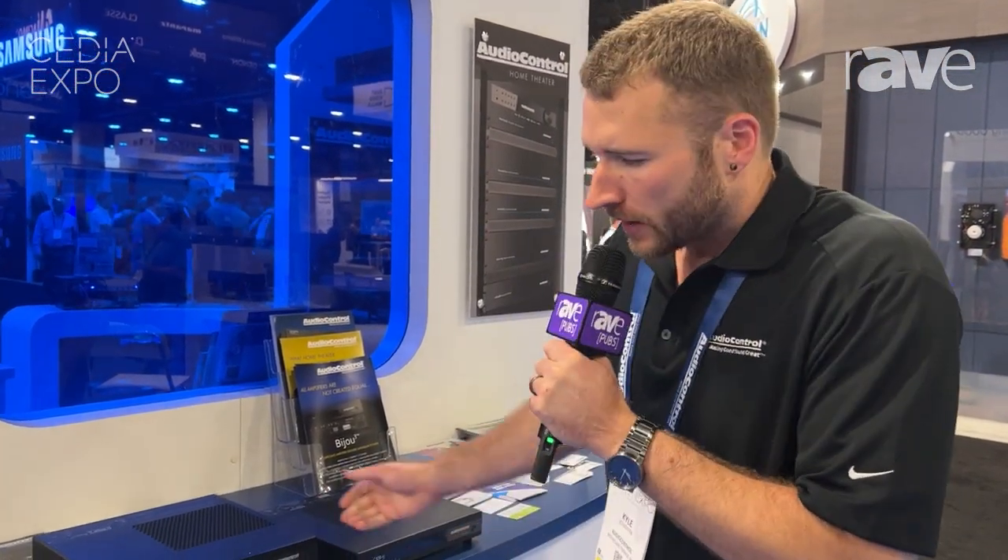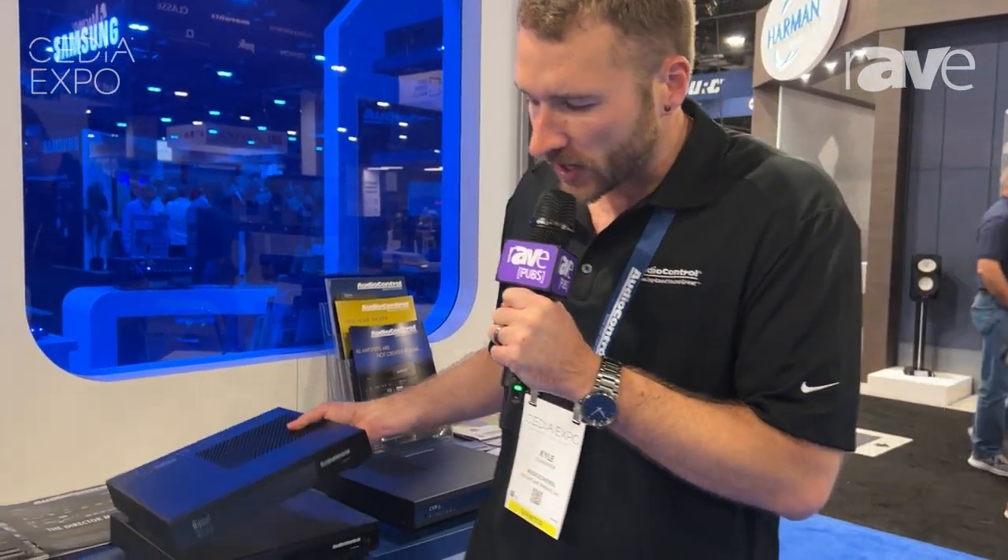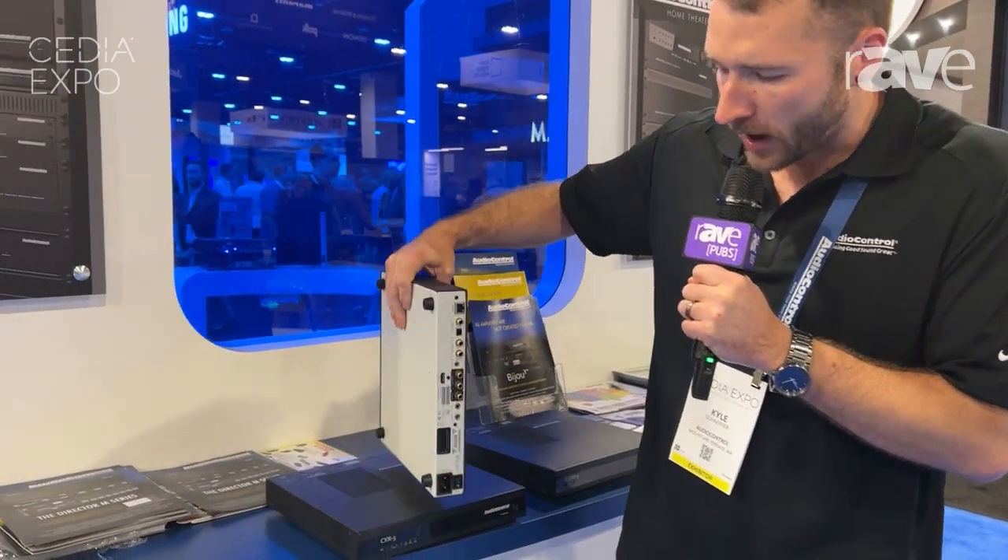Hi, Kyle here with Audio Control at CDF 2023 in Denver. Right now, we're showing our brand new behind-the-TV solutions. First, I'm going to show you guys the Bijou 3. This is a really cool product.